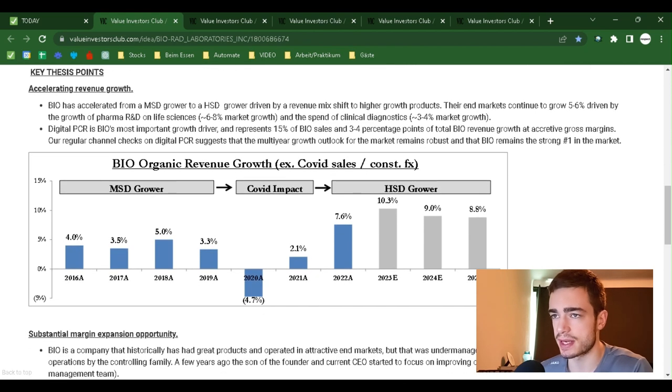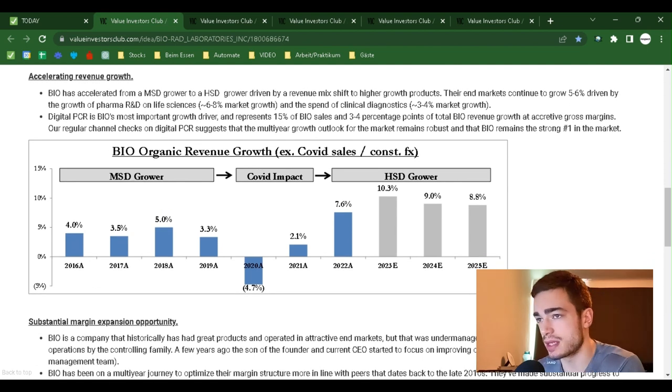Key Thesis Point 1 — Accelerating Revenue Growth: Bio has accelerated from a mid-single-digit grower to a high-single-digit grower, driven by a revenue mix shift to higher-growth products. Their end markets continue to grow 5% to 6%, driven by pharma, R&D, and life sciences (6% to 8% market growth), and clinical diagnostics spend (3% to 4% market growth). Digital PCR is Bio's most important growth driver, representing 15% of Bio sales and 3% to 4% of total Bio revenue growth at accretive gross margins. Channel checks on digital PCR suggest the multi-year growth outlook remains robust, and Bio remains the number one player in the market.